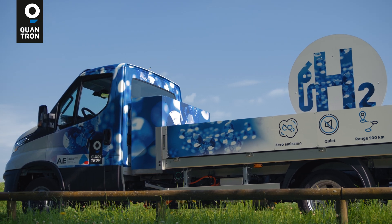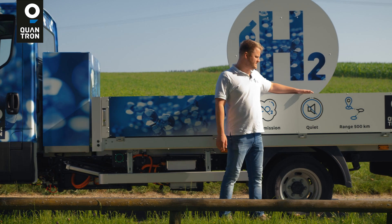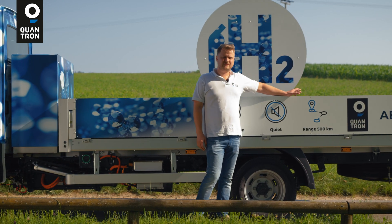This vehicle stands for zero emission, a quiet drivetrain noise, and ranges up to 500 kilometers. Thank you.